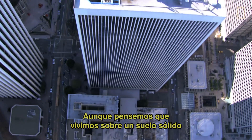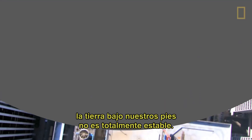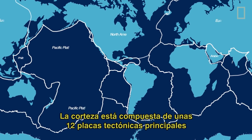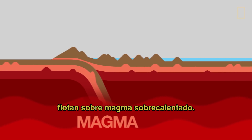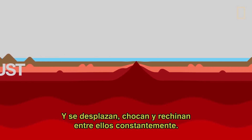While we may think we're standing on solid ground, the Earth beneath us isn't completely stable at all. Our planet's crust is made up of about 12 major tectonic plates that fit together like a giant jigsaw puzzle. These huge slabs of land float on superheated magma and constantly shift, bump, and grind against one another.